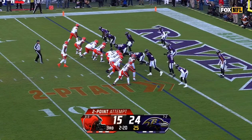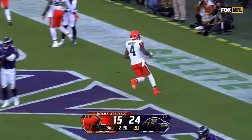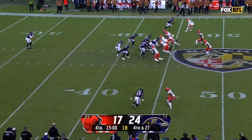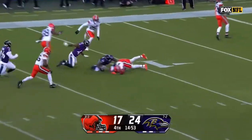Bunch formation to the right side, Watson looking end zone, steps up — he's in. Deshaun Watson with the two-point conversion. Welcome to those of you who have just joined us: Kenny Albert, Jonathan Vilma, Shadden Spake. Ravens with a seven-point lead.